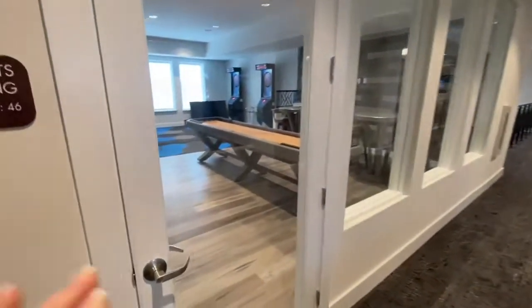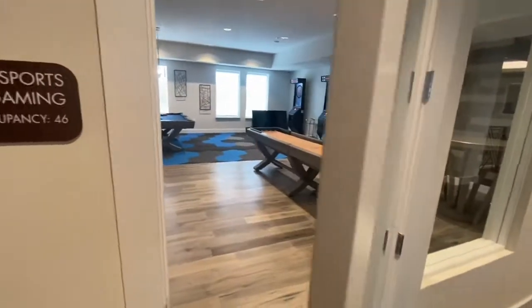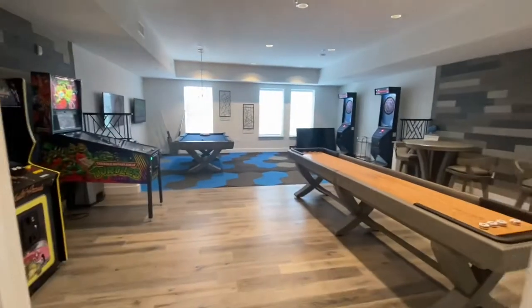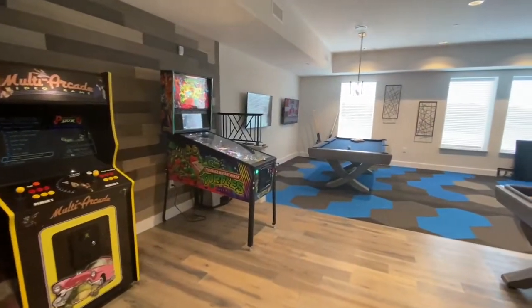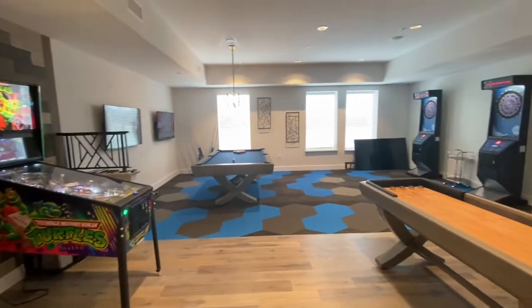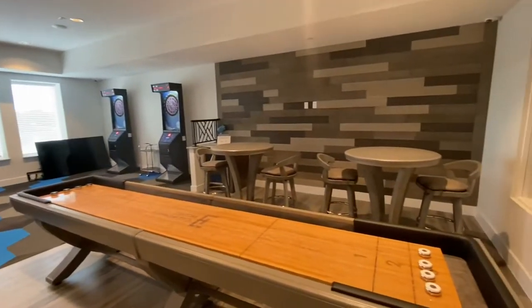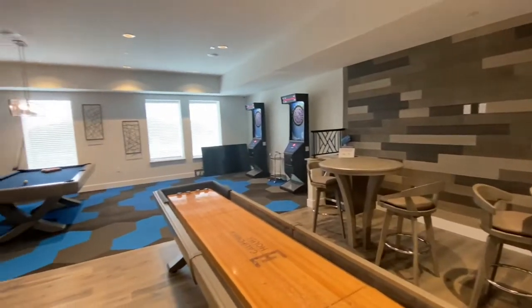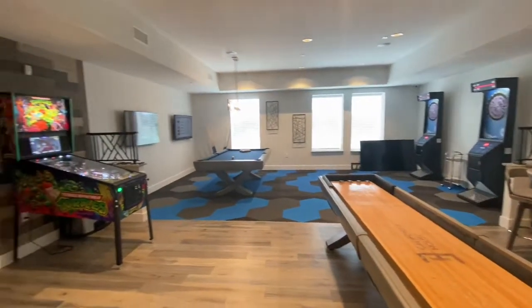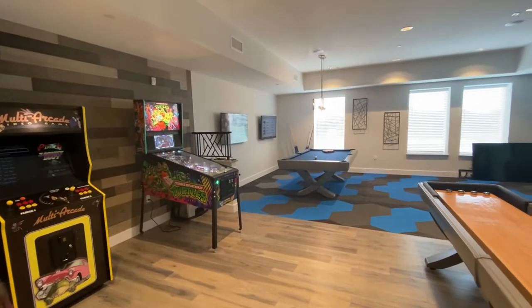This is the second story of the clubhouse where all the rest of the amenities are. Here is our game room — we have multiple different arcade games, pool, darts, shuffleboard, and high top tables for you and your friends to enjoy, as well as a refrigerator in the back to store anything you need to keep cool. We have TVs on the wall with remotes so you can change it to whatever you'd like to watch.